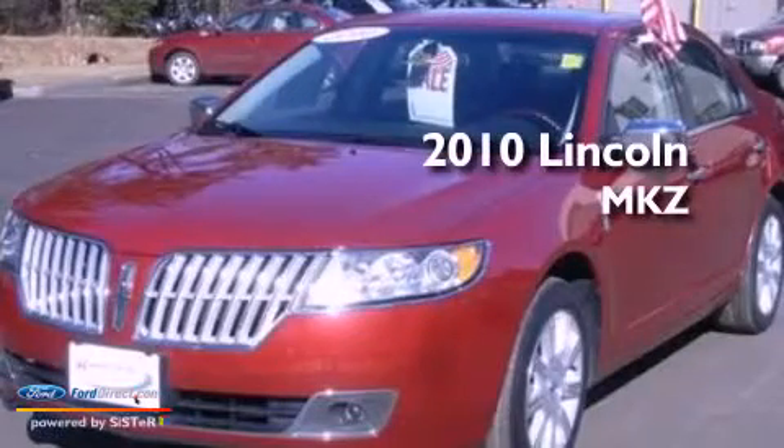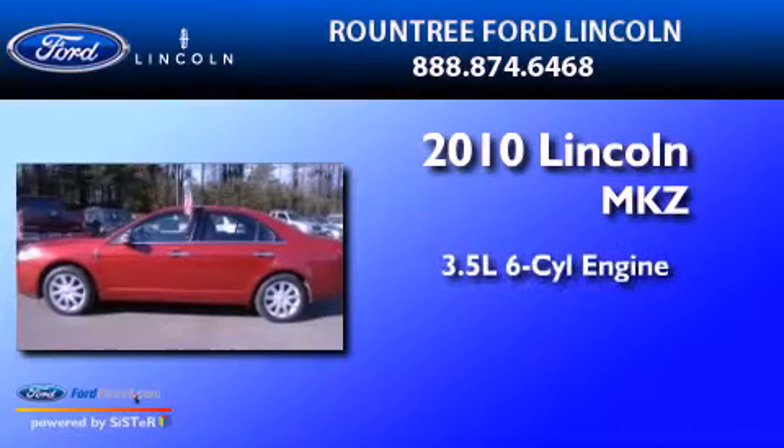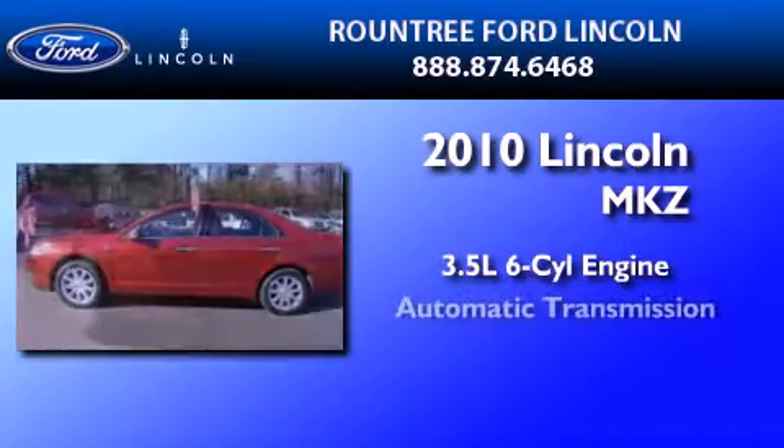This is a certified pre-owned 2010 Lincoln MKZ. It has a 3.5 liter 6-cylinder engine and an automatic transmission.